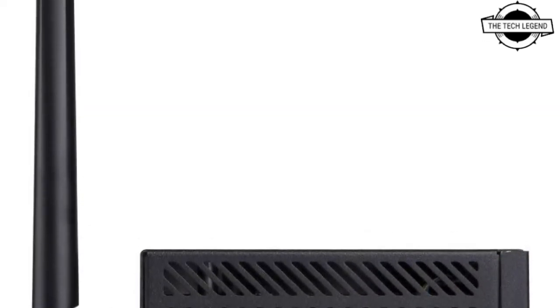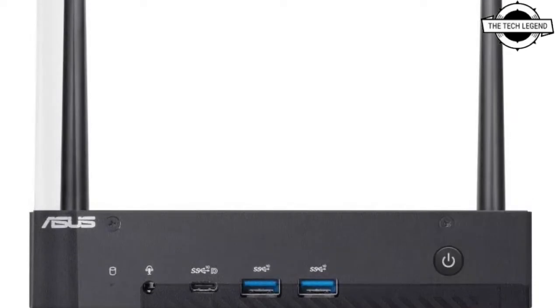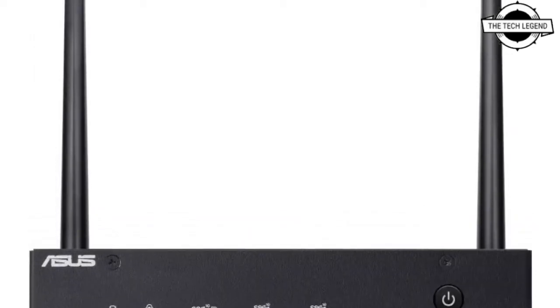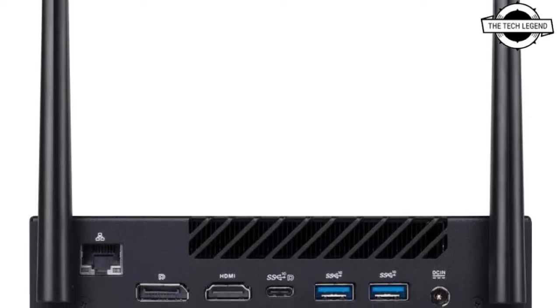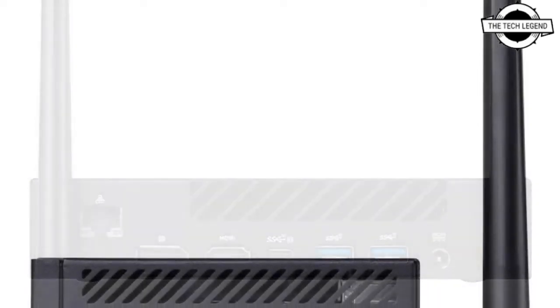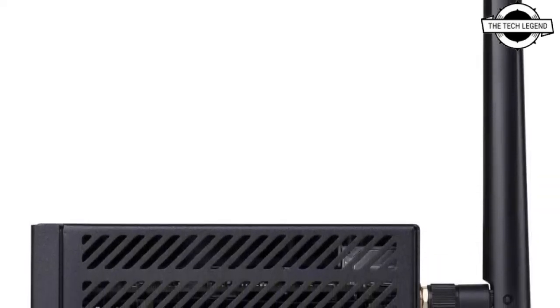It can be used in locations with limited installation space. It enables 8K ultra-high resolution output and 4K four-screen display through HDMI times one, DisplayPort times one, and Thunderbolt 4 times two.